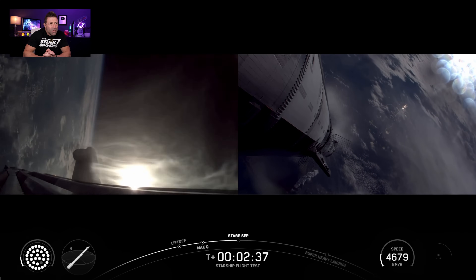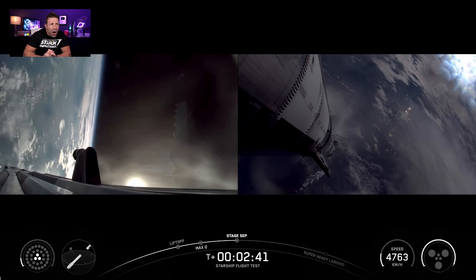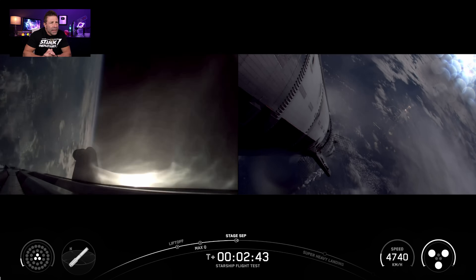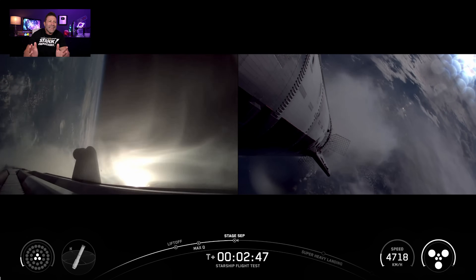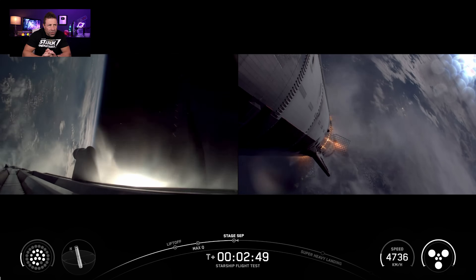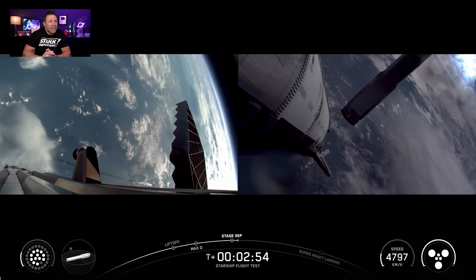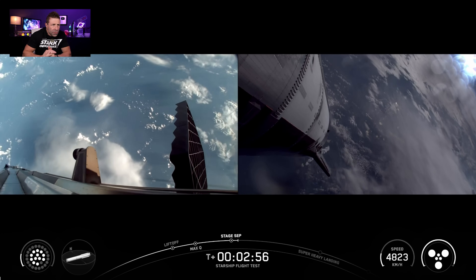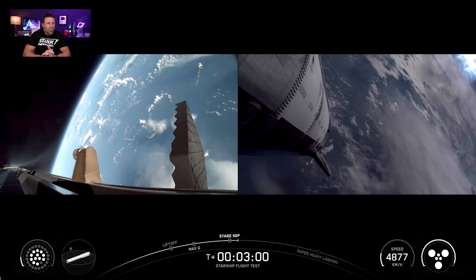At two minutes and thirty-six seconds we saw Super Heavy MECO — main engine cutoff — and just two seconds after that, hot staging occurred where Starship ignites and stage separation takes place. One minute into that, the boost-back burn started along with jettison of the hot staging ring.